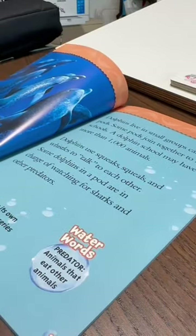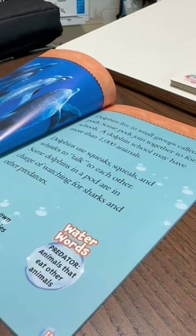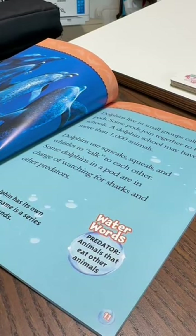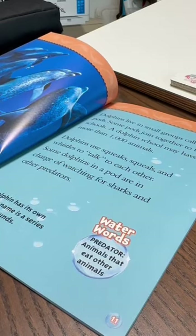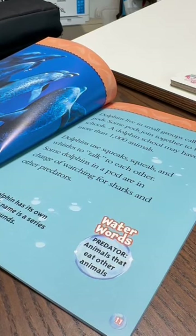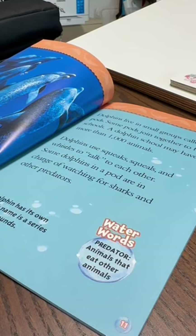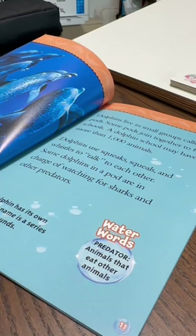Dolphins live in small groups called pods. Some pods join together to form schools. A dolphin school may have more than one thousand animals. Dolphins use squeaks, squeals, and whistles to talk to each other. Some dolphins in a pod are in charge of watching for sharks and other predators. Every dolphin has its own name — each name is a series of whistling sounds.